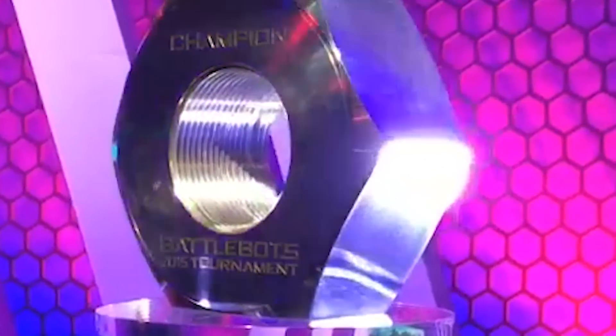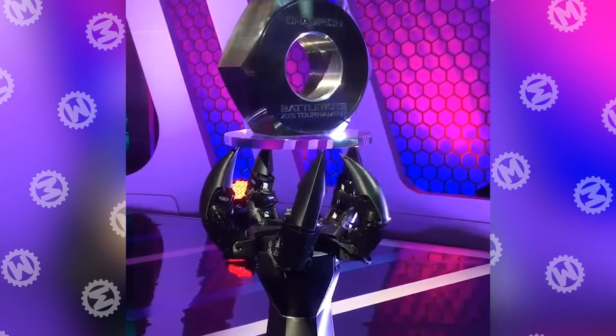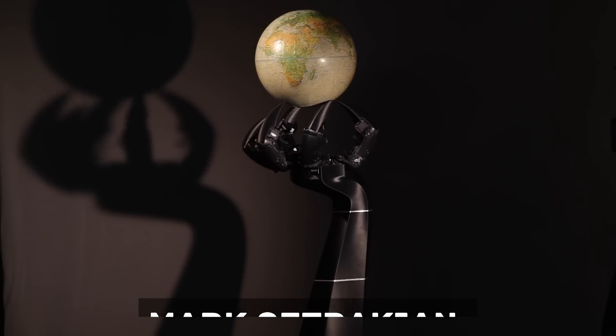This huge nut is the main trophy in the BattleBot show, but the robotic arm that rotates it is much more interesting. It was designed for the project by special effects specialist Mark Zetrakian. Just check out this level of stabilization.